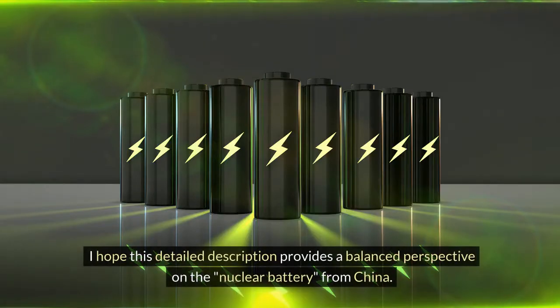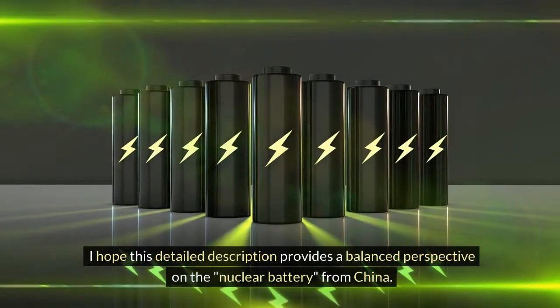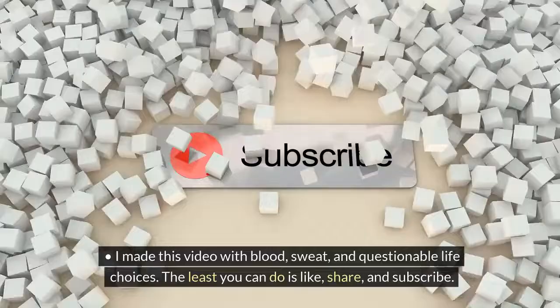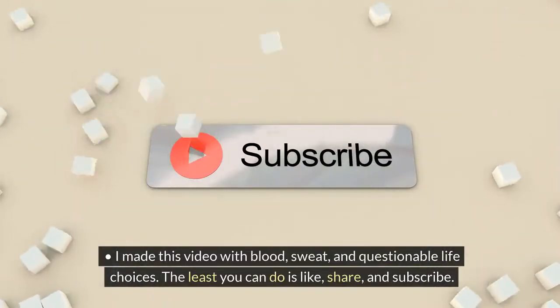I hope this detailed description provides a balanced perspective on the nuclear battery from China. I made this video with blood, sweat, and questionable life choices — the least you can do is like, share, and subscribe.